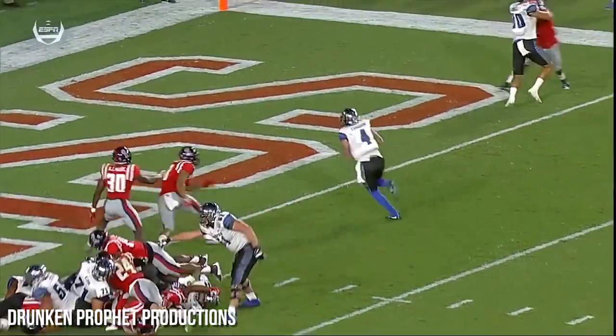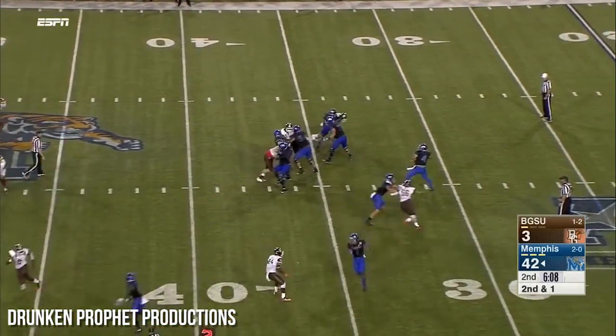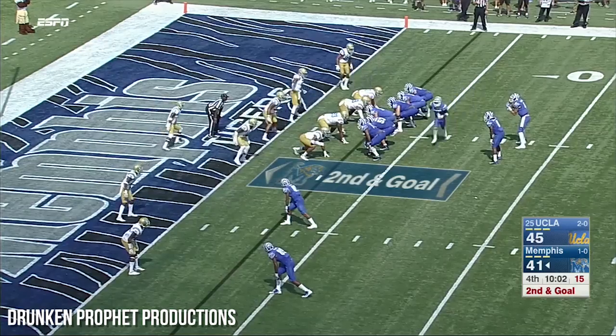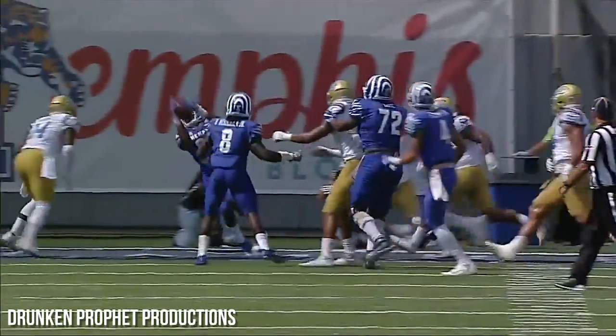And Ferguson waltzes into the end zone. Fake the jet sweep — Ferguson has a shot downfield, all day to throw down the middle of the field, and wide open. Tigers are going to score again! Riley on the roll-out that way, the toss to the end zone — touchdown!